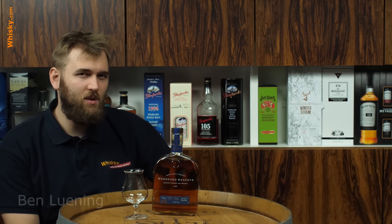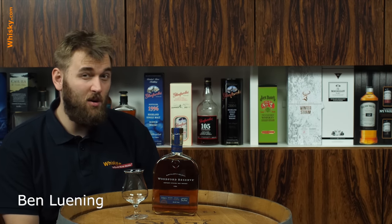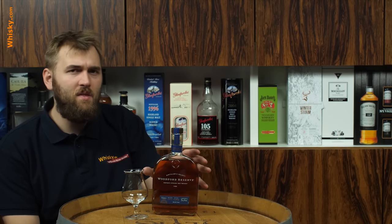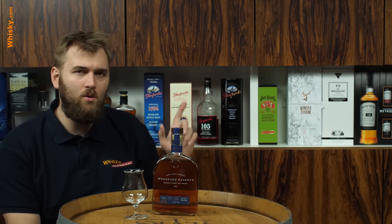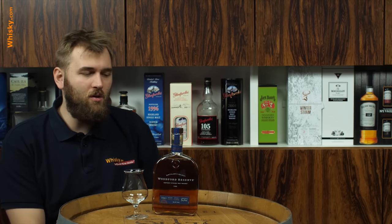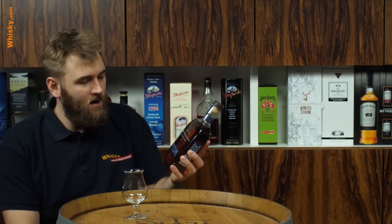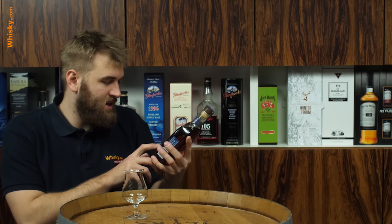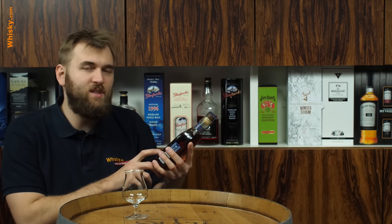I've visited the distillery and they have nice pot stills — one of the few distilleries that does pot stills. That's why it's a bit more premium, a bit higher priced, but also quite a better character. If you search on the YouTube channel, you will find the Woodford Reserve distillery tour. In the end, we have a talk with a master distiller, and he signed the bottle — selected by master distiller Chris Morris.